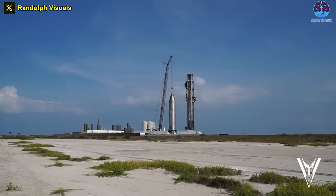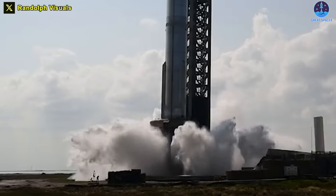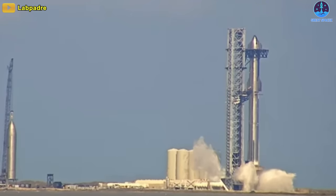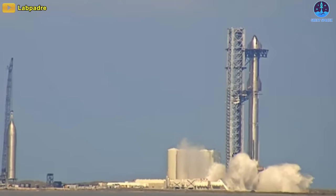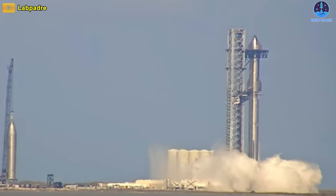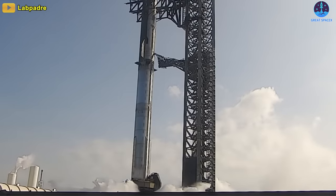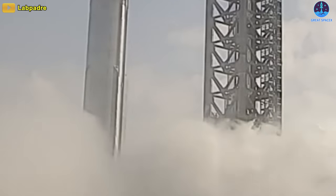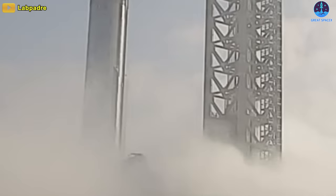Next, in addition to testing Ship 25 and Booster 9, SpaceX yesterday also successfully activated and tested the water deluge system in a highly captivating manner. In less than 60 seconds, this massive amount of water was ejected. We seem to have the same pressure, but a longer duration.